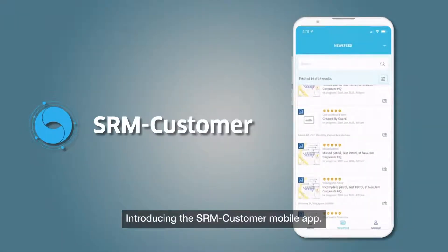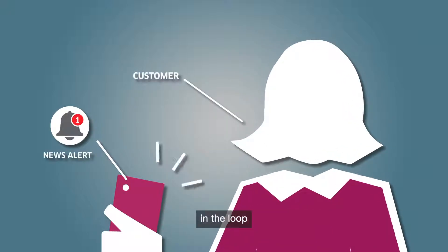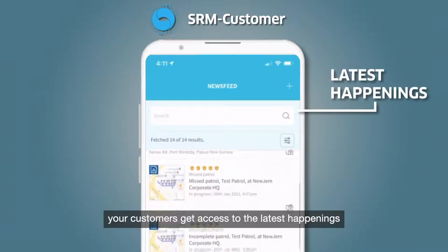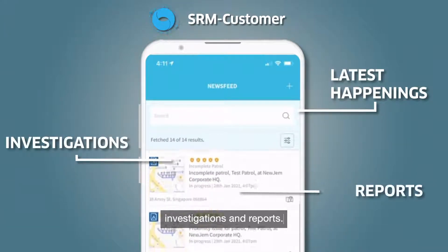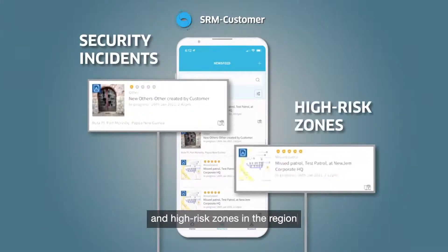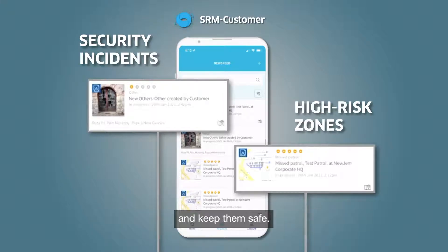Introducing the SRM Customer mobile app. SRM Customer keeps your customers safe and in the loop, on the go. With SRM Customer, your customers get access to the latest happenings, investigations and reports. They can keep abreast with security incidents and high-risk zones in the region — information that will help them make informed decisions and keep them safe.